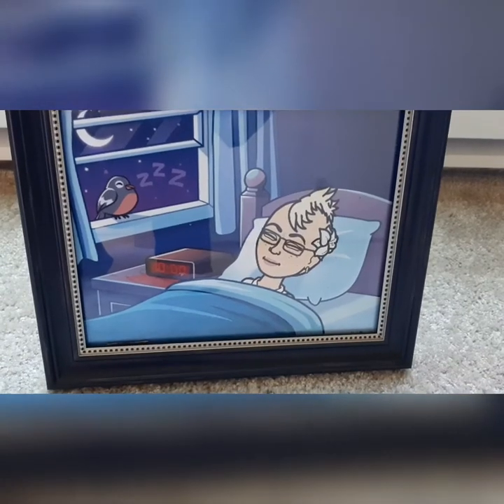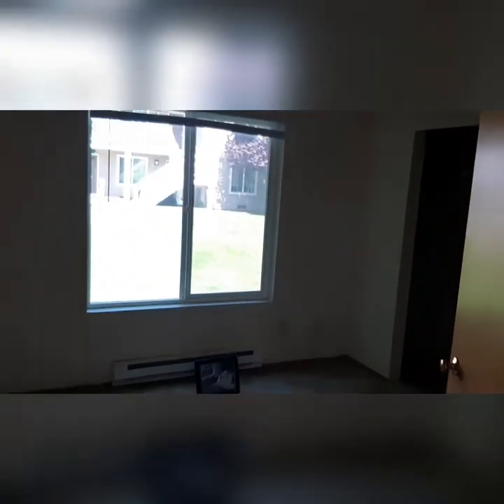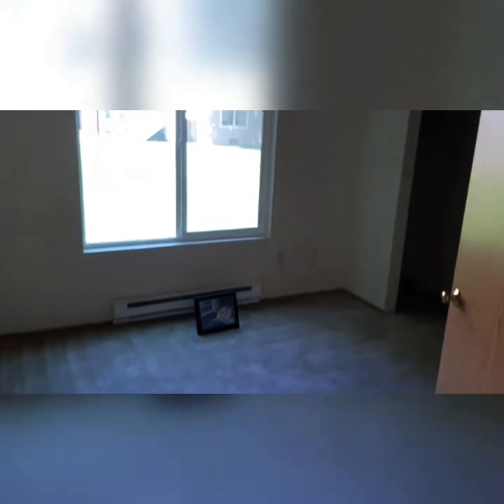Nope, this is not a repeat — this is a second bedroom! It also has a nice big window for lots of light, and there is a double door in this room, so this would be a great den space.